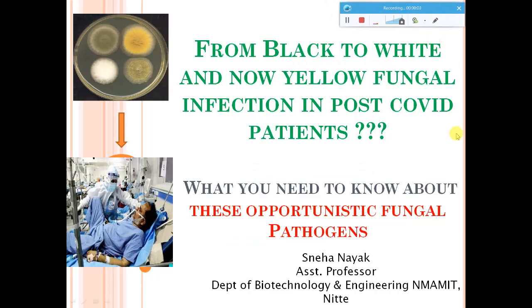Welcome to my channel. Today I have a topic for you that covers black, white, and now yellow fungal infection seen in post-COVID patients. We have seen that in the second wave, after COVID recovery, there have been a lot of fungal infections in patients due to unhygienic conditions, and that is why these opportunistic pathogens are taking action. Let me give an insight into these different fungal infections.